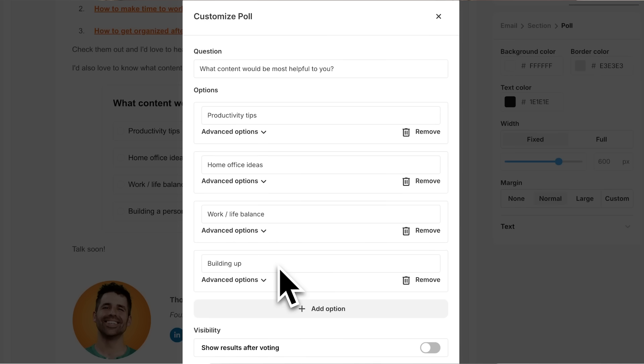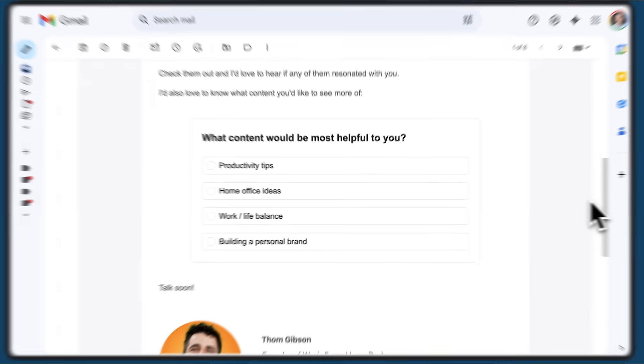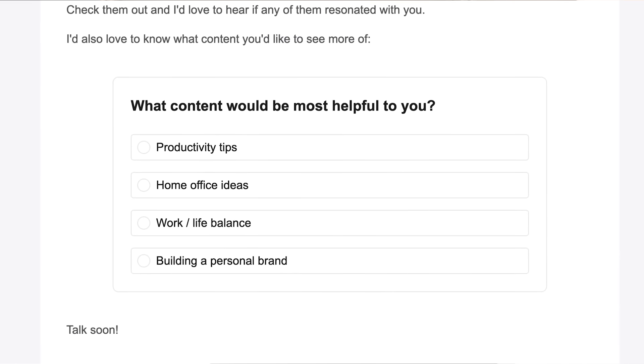A simple way to find out what your audience values is by using the poll feature or subscriber preferences. This allows your subscribers to tell you exactly what they're interested in, helping you craft content that matters to them.